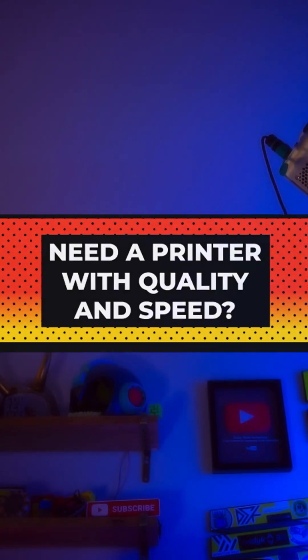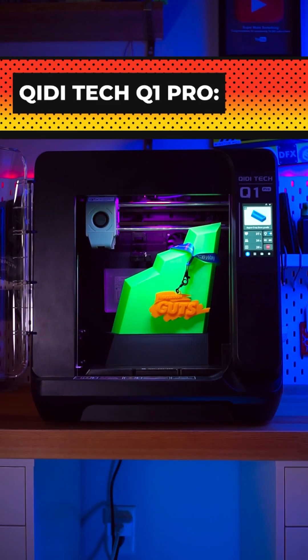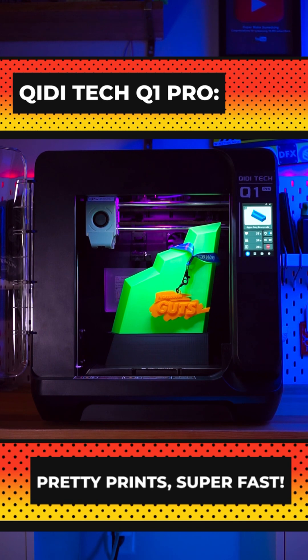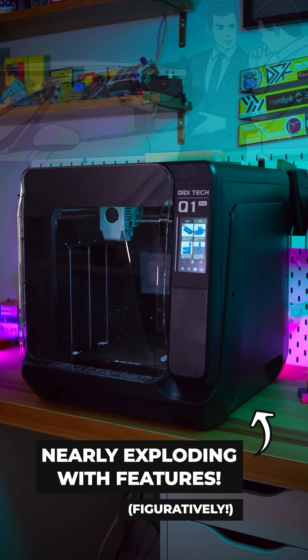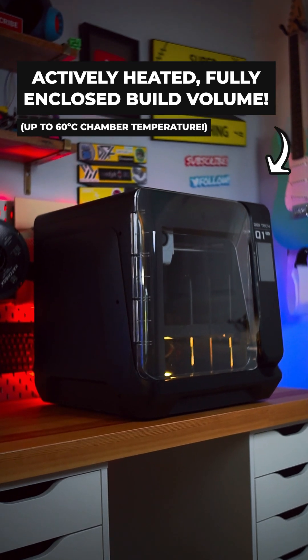Looking for a 3D printer with quality and speed? Then definitely check out the Q1 Pro, a brand new 3D printer from Kidi Tech. The Q1 Pro uses a CoreXY motion system and has tons of features, including an actively heated, fully enclosed build volume.